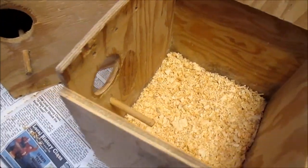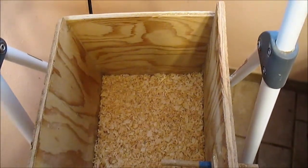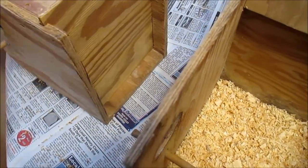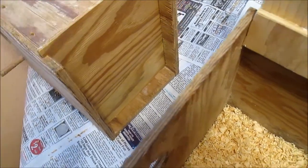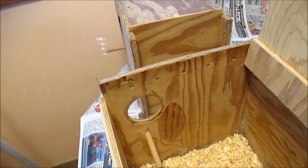Some of my hens toss the shavings out, others don't — they're just all different. There's another box over here, so all of the boxes have pine shavings and they are all ready for their occupants.